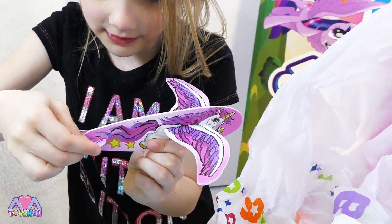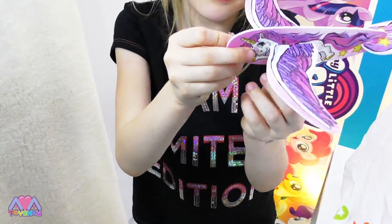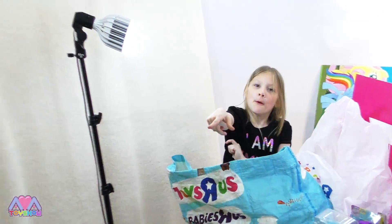I think that goes on like that. Where's that little creepy thing? Yep. And I think this goes right here. Are you ready? Woo!